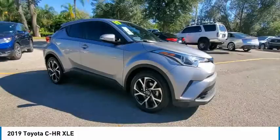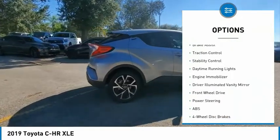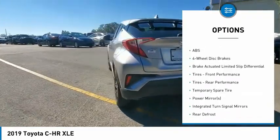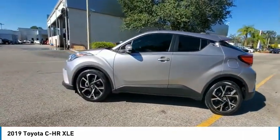Here are some of this vehicle's great options: tire pressure monitor, blind spot monitor, aluminum wheels, rear spoiler, brake assist, traction control, stability control, daytime running lights, engine immobilizer, and driver illuminated vanity mirror.